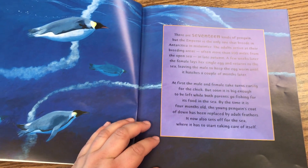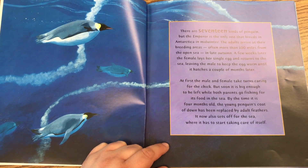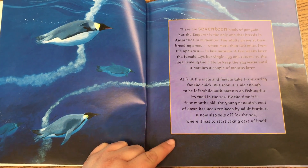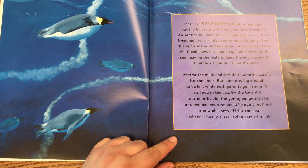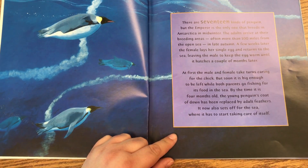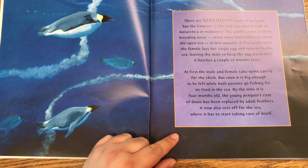There are 17 kinds of penguins, but the emperor is the only one that breeds in Antarctica in midwinter. The adults arrive at their breeding areas, often more than 100 miles from the open sea, in late autumn. A few weeks later, the female lays her single egg and returns to the sea, leaving the male to keep the egg warm until it hatches a couple of months later.